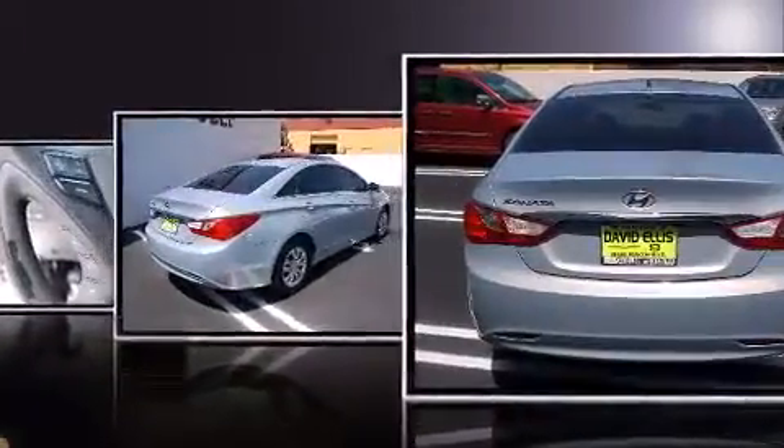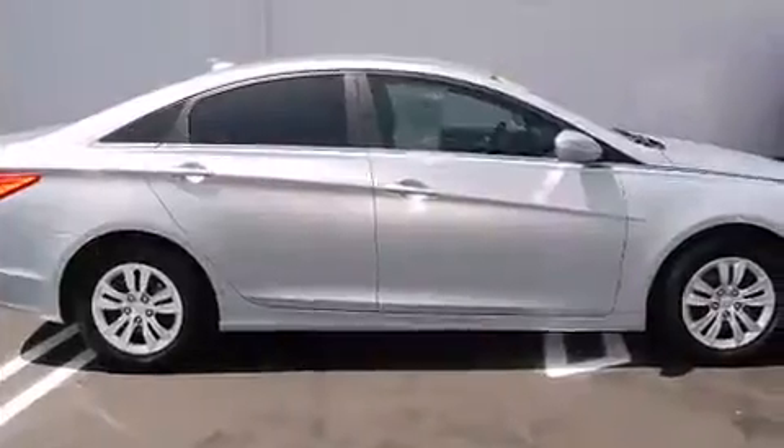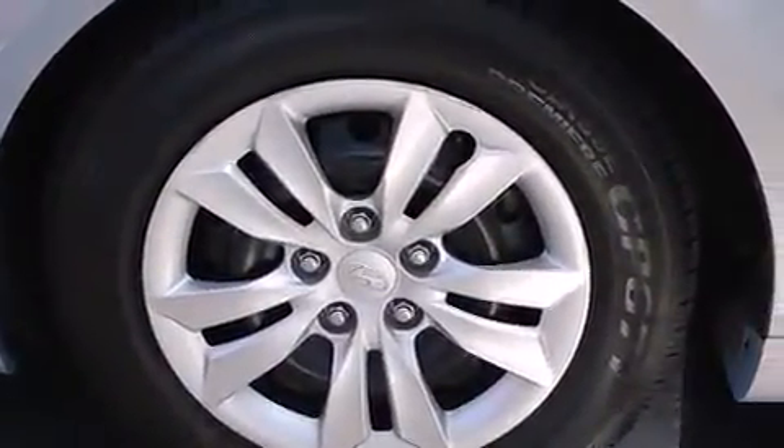Hyundai infused the interior with top-shelf amenities such as one-touch window functionality, speed-sensitive wipers, a trip computer, remote keyless entry, and air conditioning.